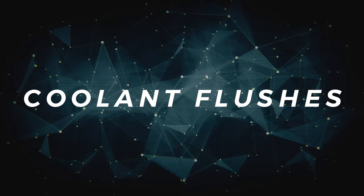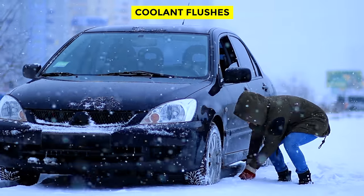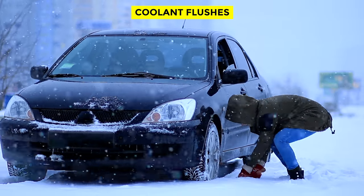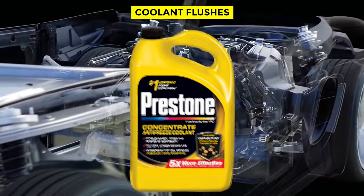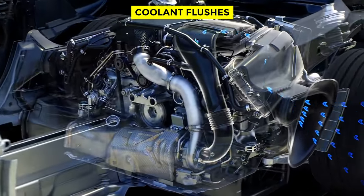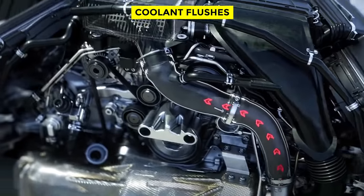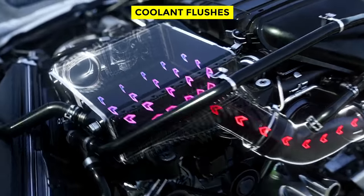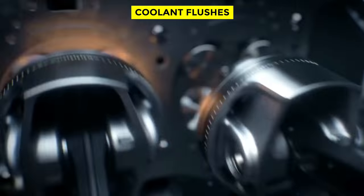Coolant Flushes. With large parts of North America experiencing winter's deep freeze, keeping your car's cooling system in order is critically important. Old, worn-out coolant won't protect against temperature extremes as well as fresh coolant will. Also, if you've never flushed out your vehicle's cooling system, it could be full of gunk and corrosion, which can plug tiny openings in the radiator or block the thermostat, resulting in overheating.